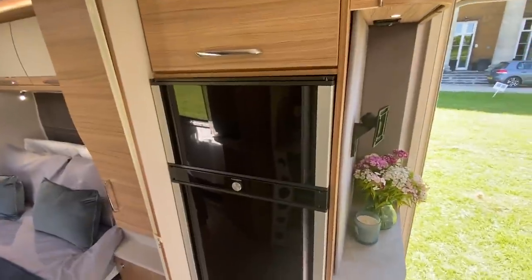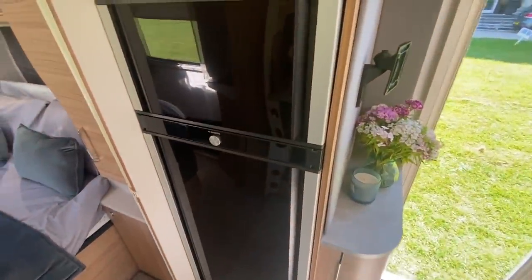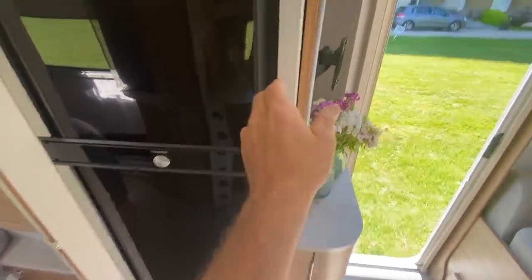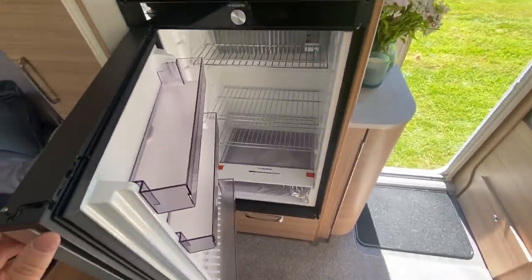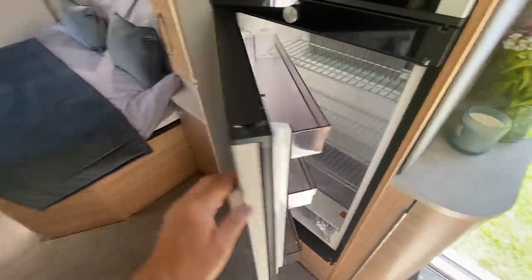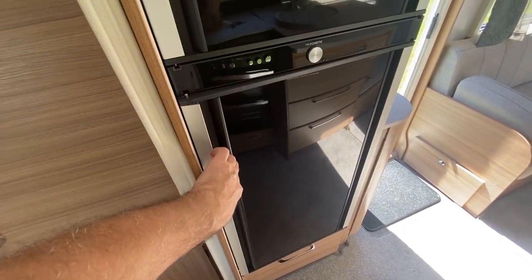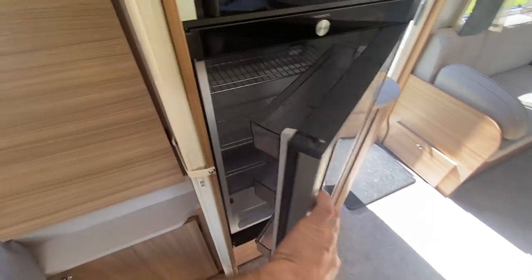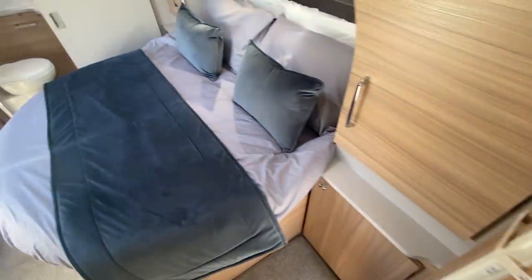The fridge is 153 litres — and the big thing is you can open the doors both ways. If you're in the lounge and want a cheeky beer you can open it from the lounge, or if you want something from the fridge whilst you're in bed you can open the door that way.